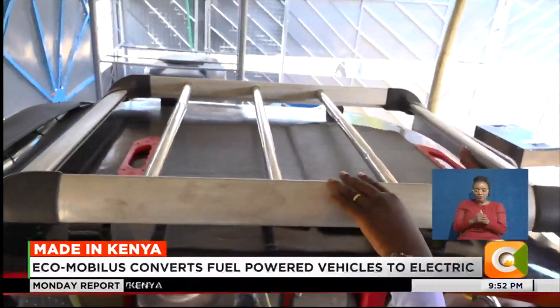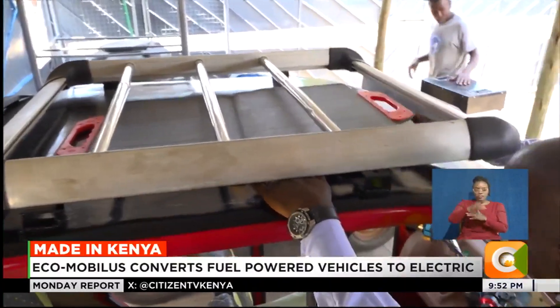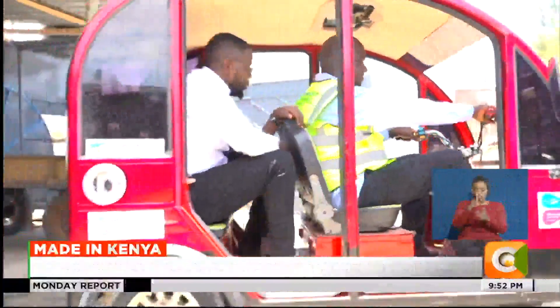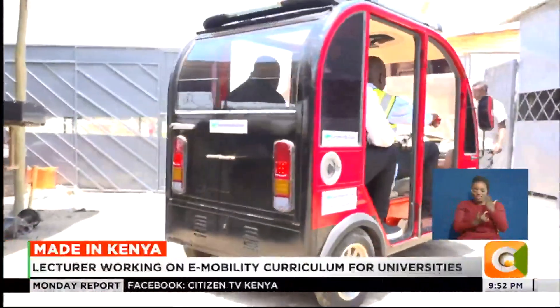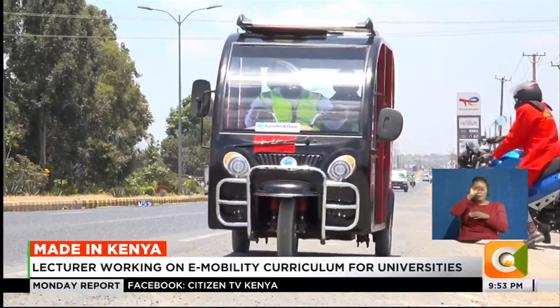Ecomobilis is now embracing solar technology to add at least 30% more power to the electric vehicles. With solarization, the tuk-tuk can use the charge from grid power and also gain an additional percentage of mileage by using solar energy.